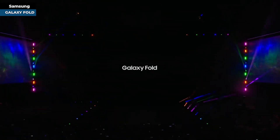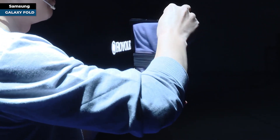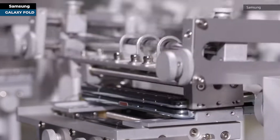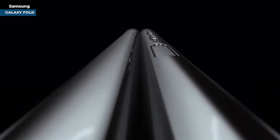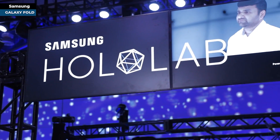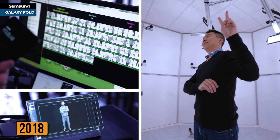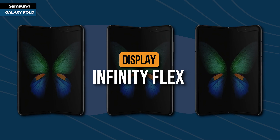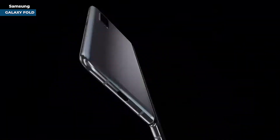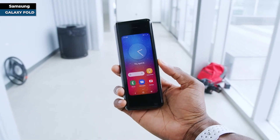As the tech world buzzed about Royale's FlexPai, a titan in the industry was silently crafting its masterpiece. Samsung was nurturing its vision of the foldable future. At their 2018 annual developer conference, attendees were treated to a sneak peek of what was to come — the Infinity Flex display: a phone with a spacious inner screen that folded inwards, revealing a more compact display on the front.